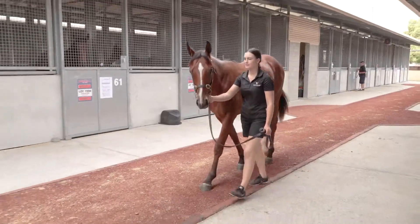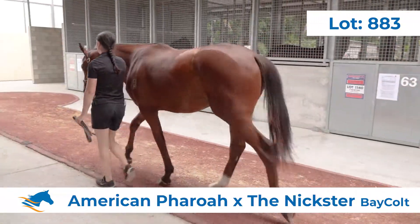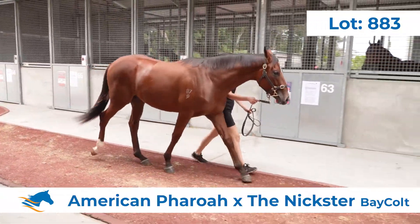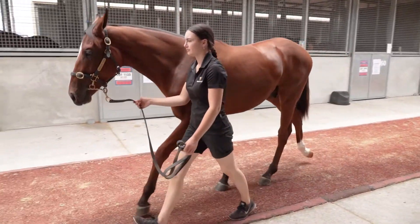Tony McEvoy here with my thoughts on lot 883, an American Pharaoh colt out of the Nickster. He really moved beautifully — this colt caught my eye every time we looked at him. He's more a three-year-old; he's a horse that I won't be pressing at two.